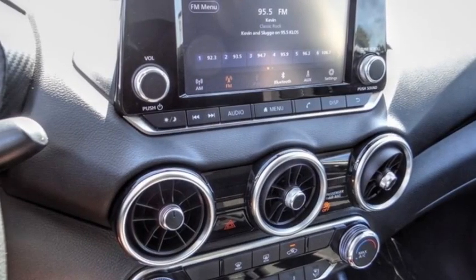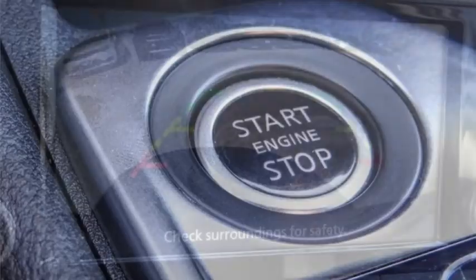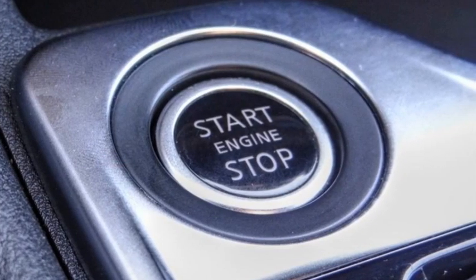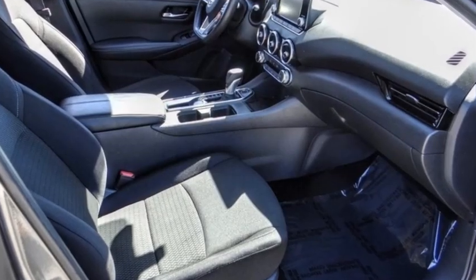Here are some of this vehicle's great options: electronic stability control, brake assist, traction control, remote keyless entry, speed control, rear window defroster, low tire pressure warning, and trip computer.